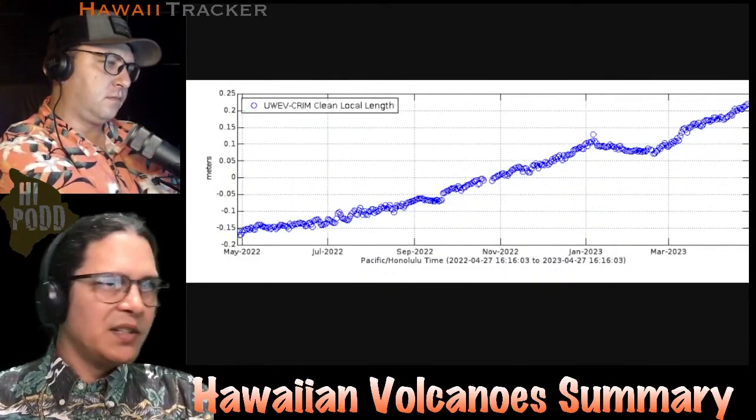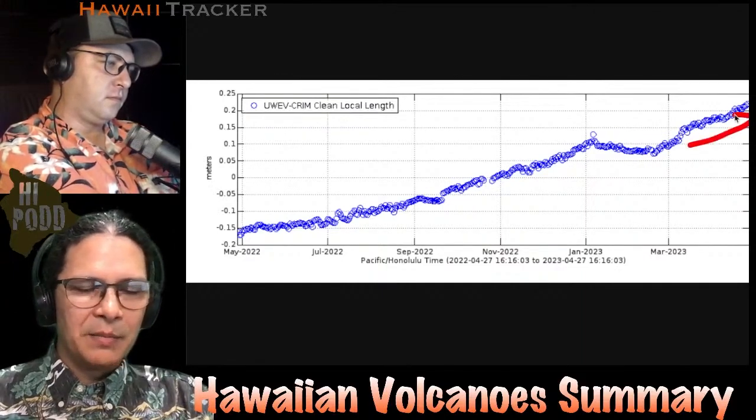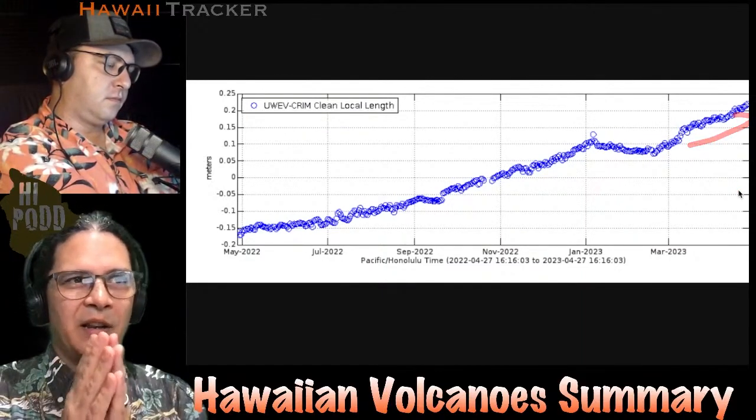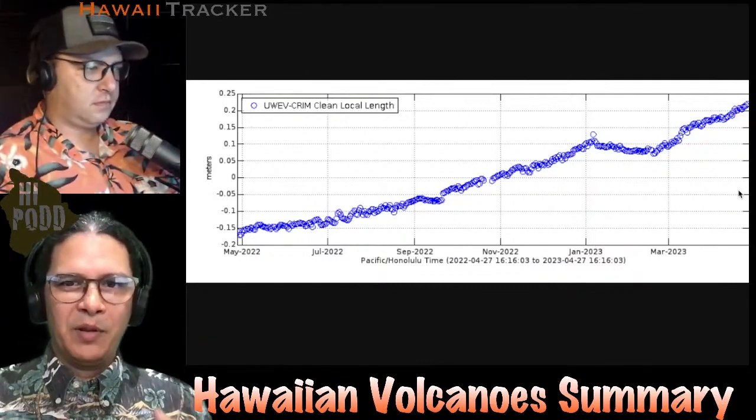Even looking a little deeper at the GPS signal — here it is over the last year — the same pattern seems to be expanding. There are two sides of the crater getting further apart, showing that the magma is swelling and building underground there.